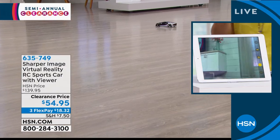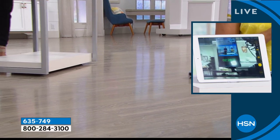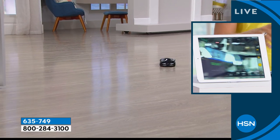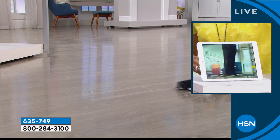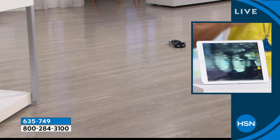I want to give this to every kid I know because it is just one of those cool things. If you just look at the nature of the car — remote control car, what you spend on a remote control car — but this is a hot car. It looks kind of like an Italian sports car, it's called the Italia. It kind of looks like the Bugatti — and that's only a $2 million car, so this is definitely a better value for you.